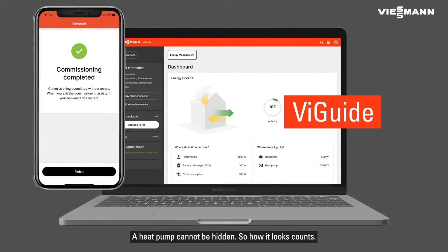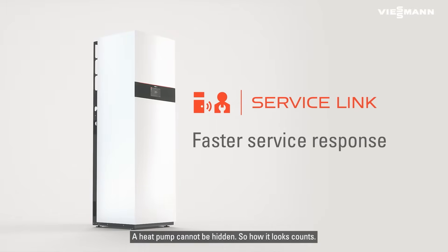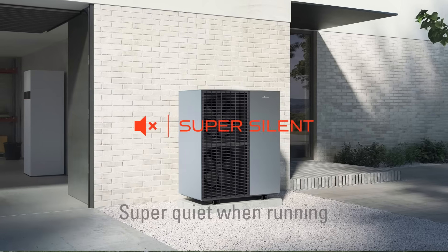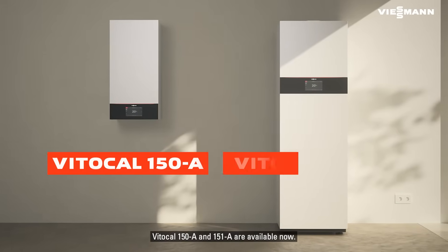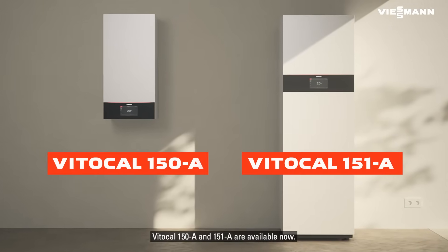A heat pump cannot be hidden, so how it looks counts. Ready for the next generation? VitoCal 150A and 151A are available now.